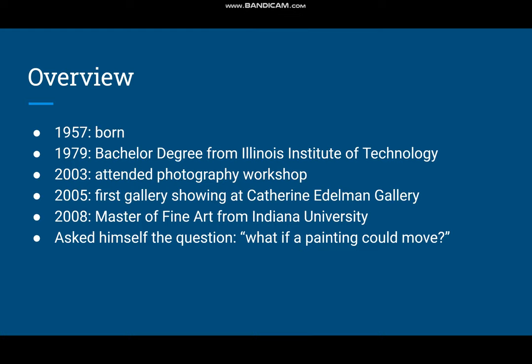In 2005 he had his first gallery showing at Catherine Elderman Gallery, and in 2006 he attended Indiana University, where he got his Master of Fine Art in 2008. Afterwards he started asking himself, 'What if a painting could move?' And so it was then that he actually combined video, painting, and photography all in one.